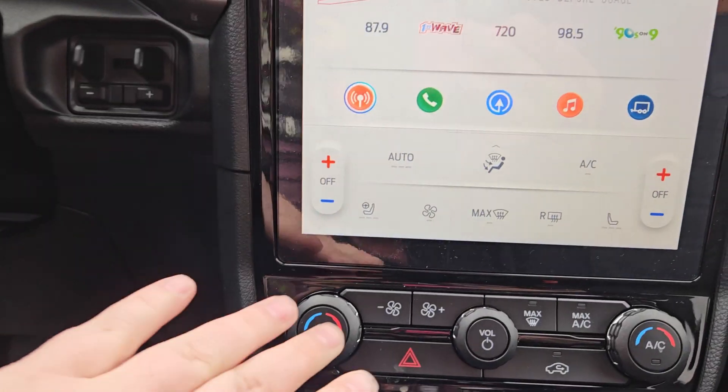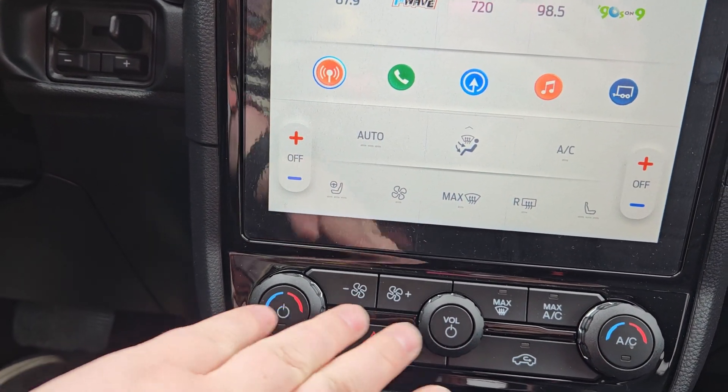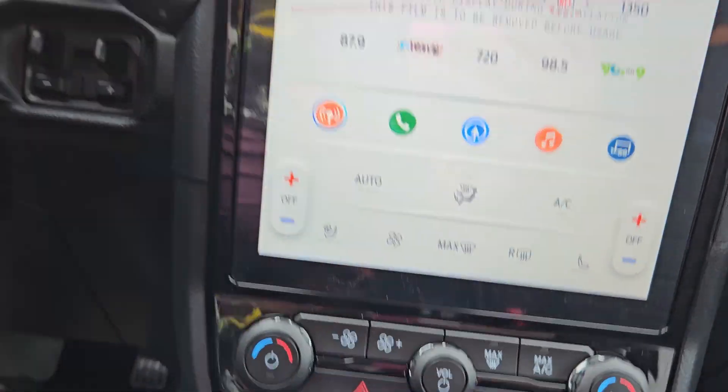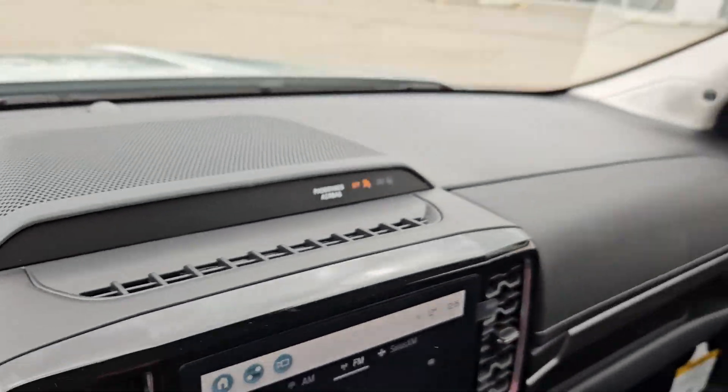Continuing our look here, you do have your climate controls right there, AC, hazards, volume, and your main infotainment system right here. And you've got a nice little storage pad right there as well.